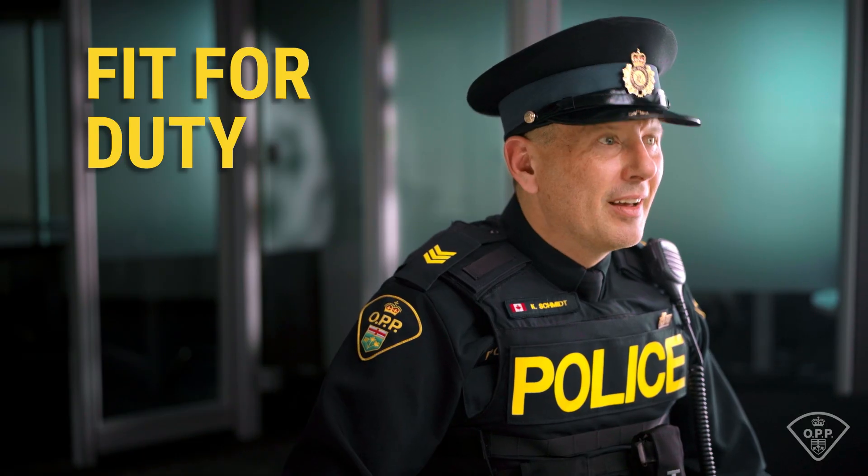At the OPP, we live by the saying: fit for duty, fit for life. Physical and mental fitness ensures a long and healthy career. It's important that you find your physical and mental baseline before you apply. The OPP provides every member with the tools, support, and resources to ensure they stay road-ready.